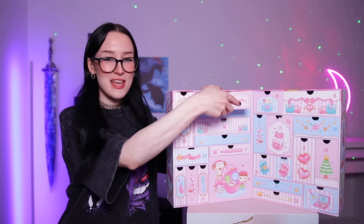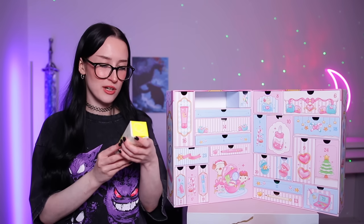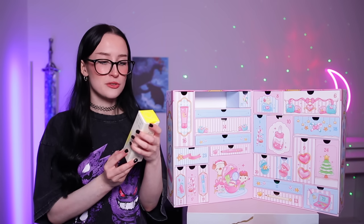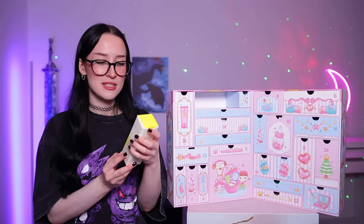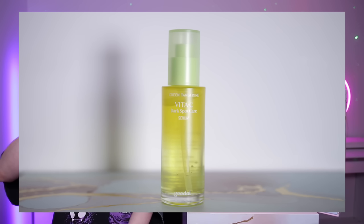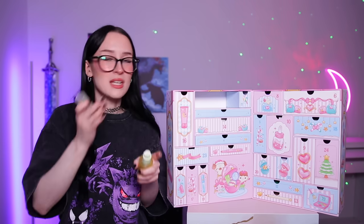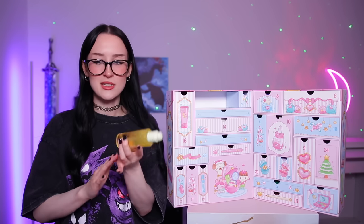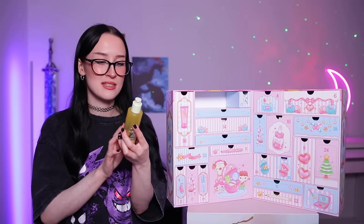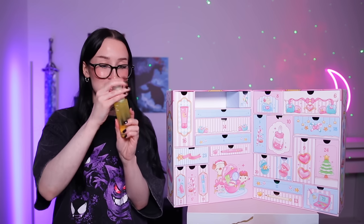Day number three looks like another skincare product — yeah this is a serum. It's by the brand Goodall and it's their Green Tangerine Vita C Dark Spot Care Serum. I thought it was going to smell like oranges because it says tangerine and vitamin C, but it just has like a typical skincare smell. A little serum — again pretty good size.